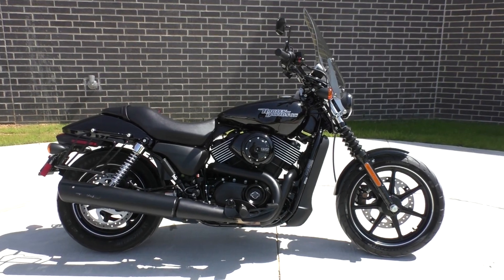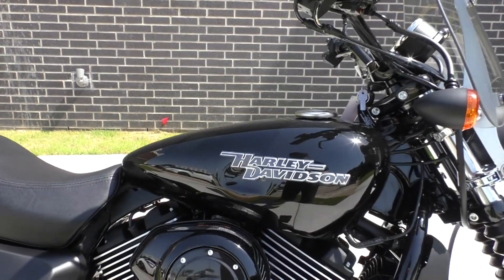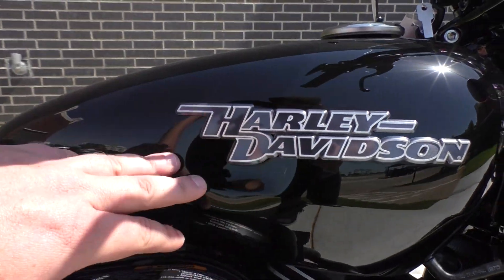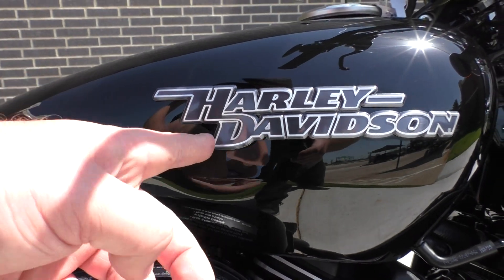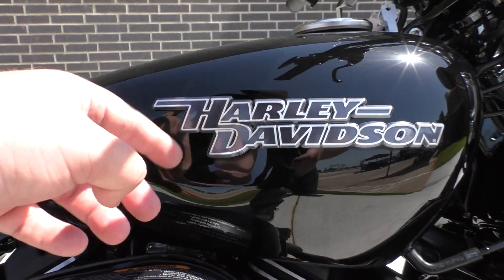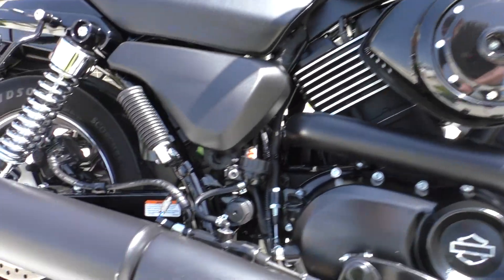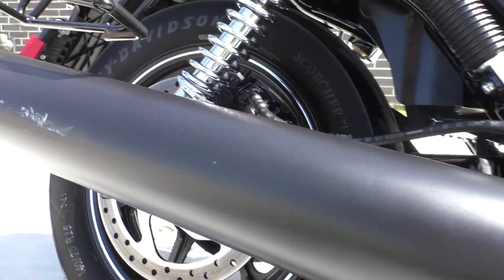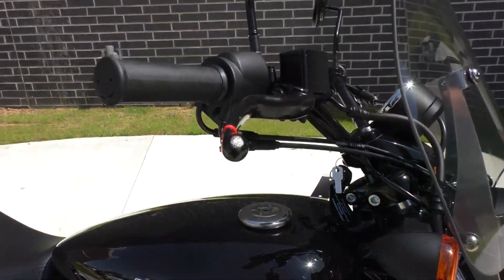So you're probably wondering why is it going to be a bargain bike — let me show you. It's got a pretty sizable dent on this side of the tank, about the size of a baseball. No chips or scratches — it's a clean dent. I don't know if you could take that badge off and maybe pull it out; that'll be up to you. It's also got a few little scrapes on the exhaust and a little scrape on the lever right here.